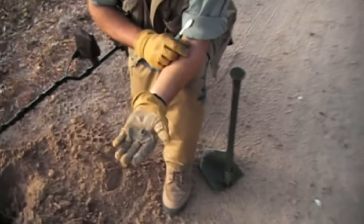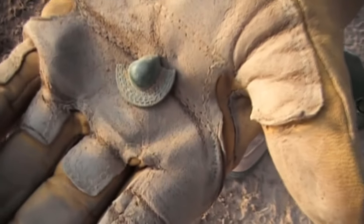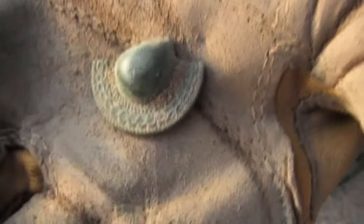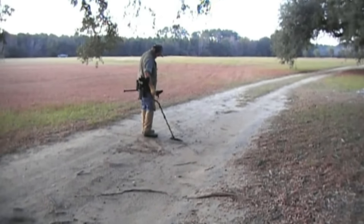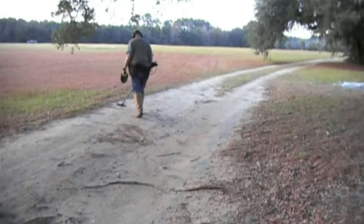Bill just got another one here and it's really fancy. Unfortunately it's broken, but if you look at that you can see the design on it — it's got like a raised middle. Pretty cool button there, Bill.